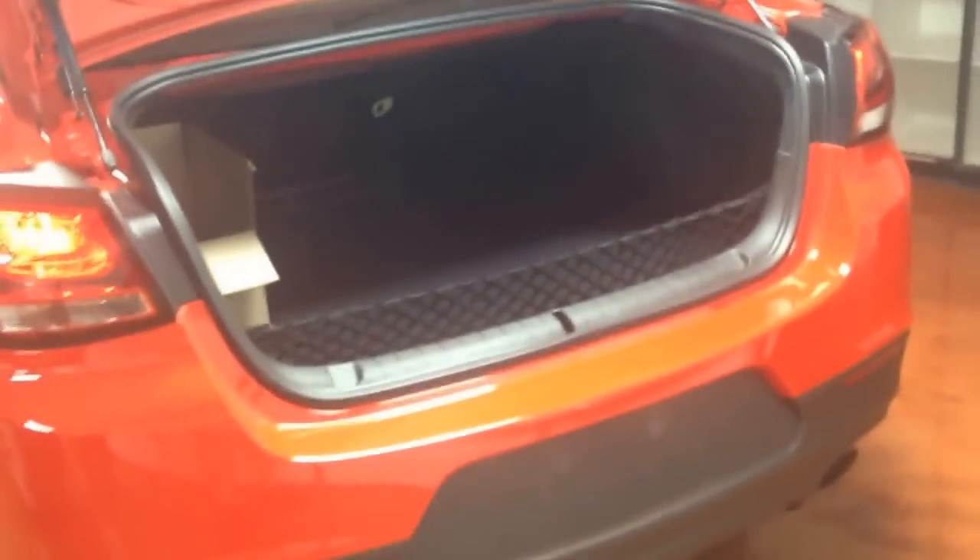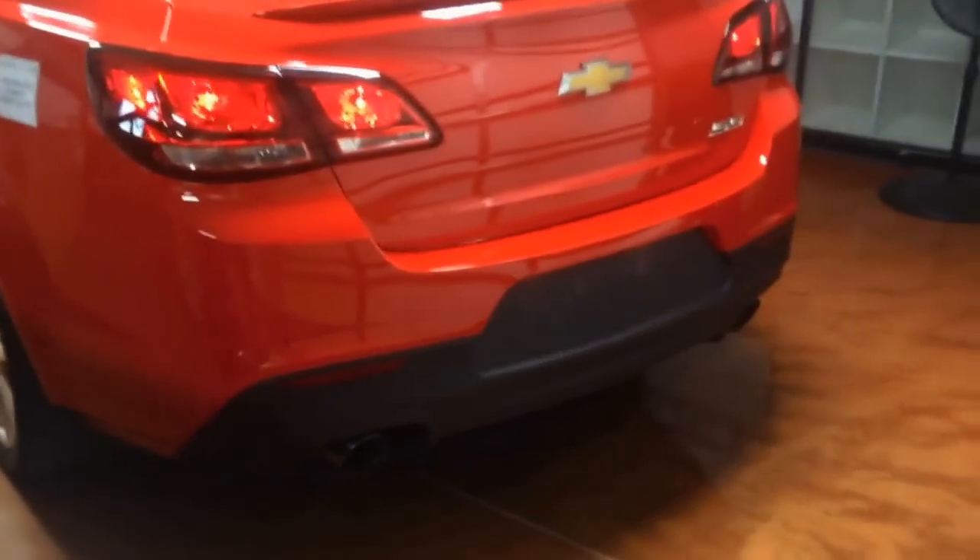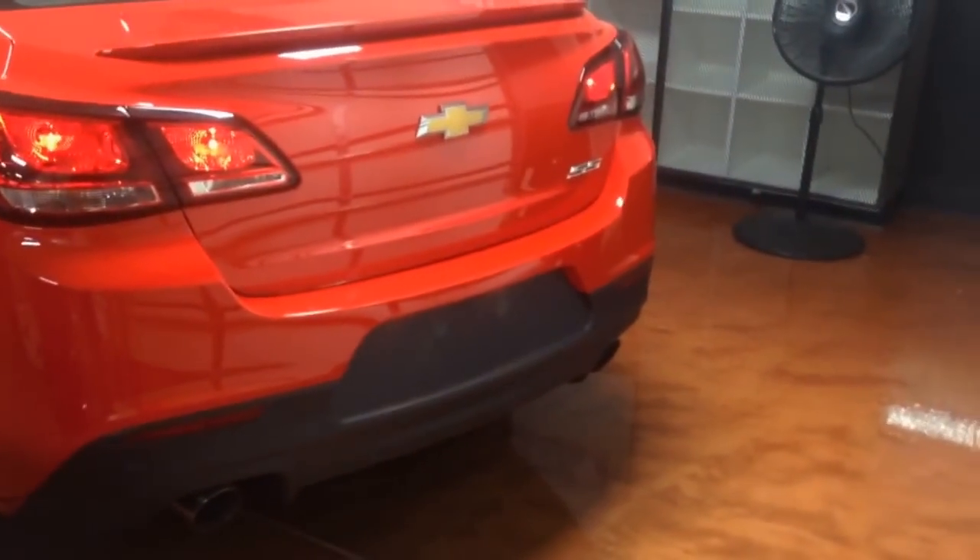Check out this trunk — this trunk is awesome. Extremely large trunk. Here's the great thing about this: I talk to a lot of customers who say, 'I had a Corvette, I had a Camaro,' and I ask where it is now. They say they had to get rid of it because they got kids. Well, check this out — this car handles that.